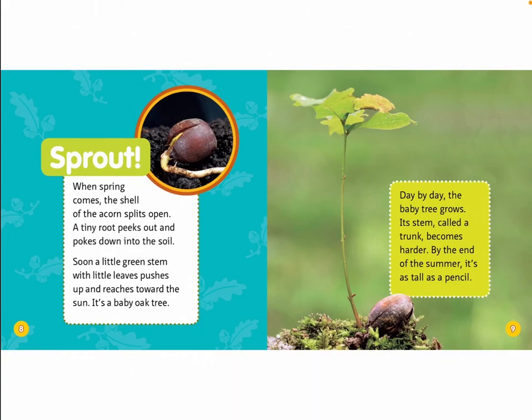Sprout! When spring comes, the shell of the acorn splits open. A tiny root peeks out and pokes down into the soil. Soon, a little green stem with little leaves pushes up and reaches toward the sun. It's a baby oak tree.